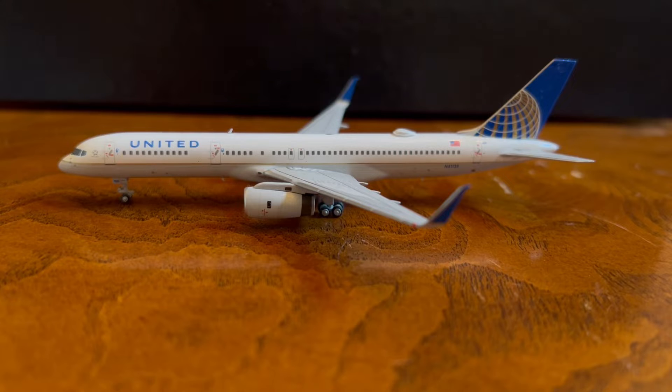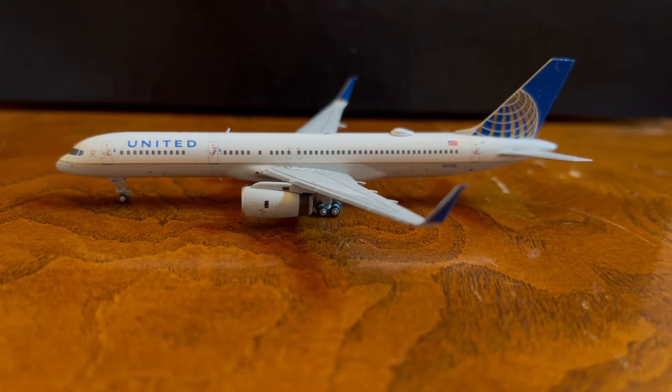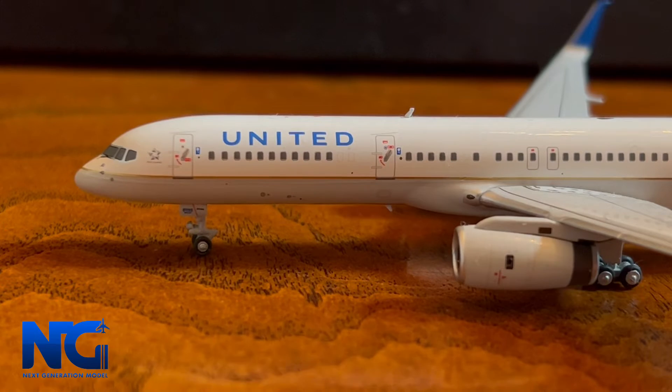What is up everybody, it is JAC Aviation. Today we're going to be doing the first video of multiple videos comparing molds from different companies. The aircraft we're going to be comparing today are the Boeing 757-200 from Gemini Jets and NG Models. Let's get started — first off we're going to begin with the NG Models version.